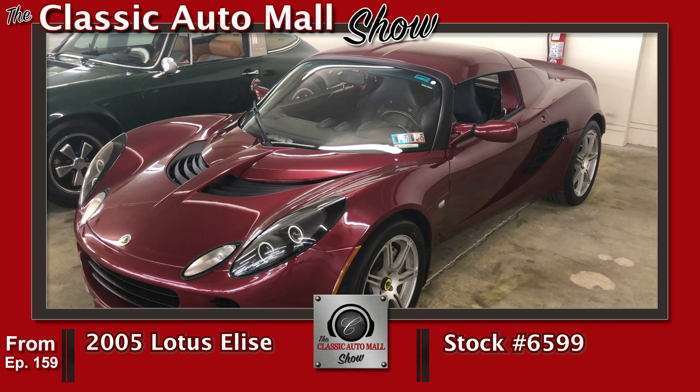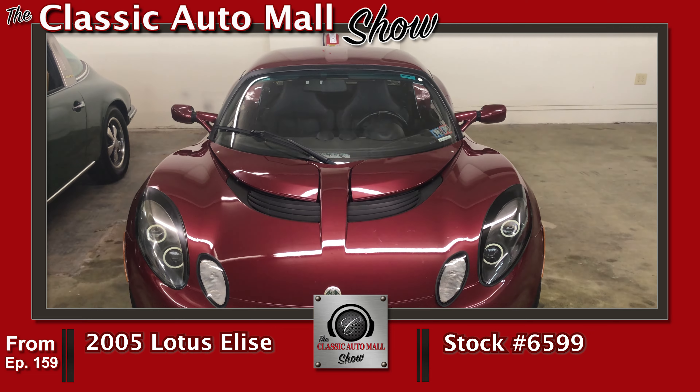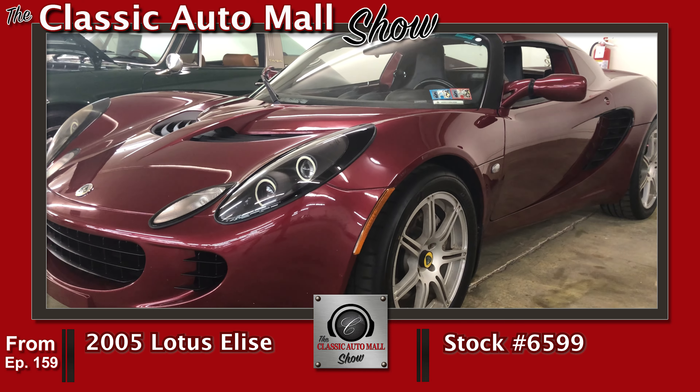And then on the other end of the spectrum, the 2005 Lotus Elise. These are so cool — Bordeaux red over black, garage kept, sport and touring packages.